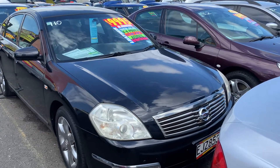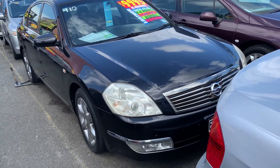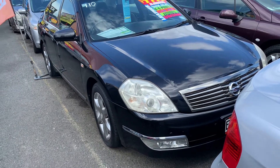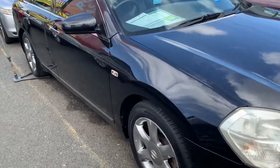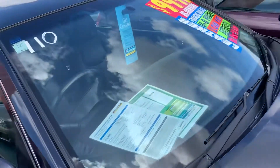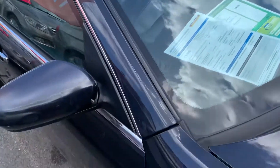Hello everyone, welcome to NZ Car Limited. Look at this car — this is a 2008 Nissan Maxima going for $9,995. It has factory-fitted mag wheels, very low kilometers at 68,000 on the clock, and it's NZ new.